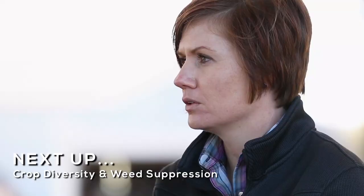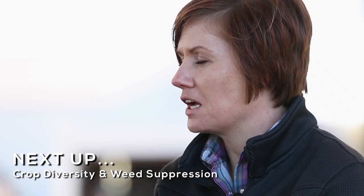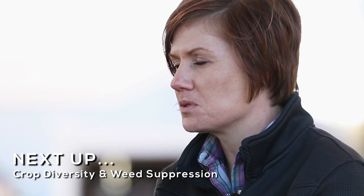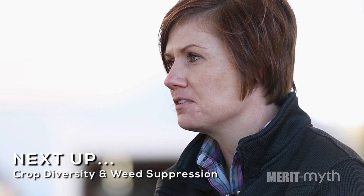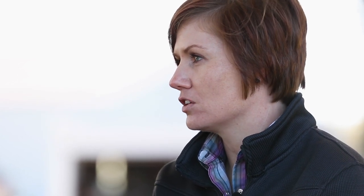Having that small grain in your rotation, you have a lot better weed suppression. We don't necessarily have the weed problems that maybe some neighbors have. The residue from the small grains creates a nice cover on the soil, so your weed seeds aren't even getting in there to germinate.